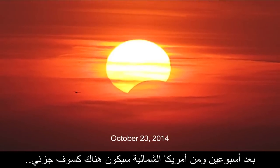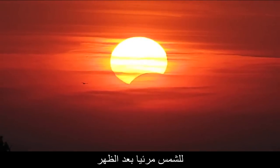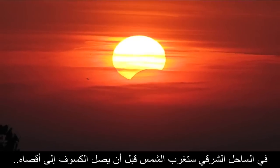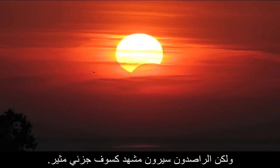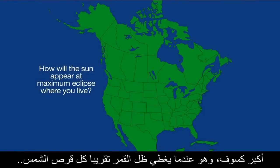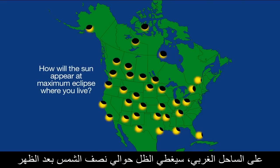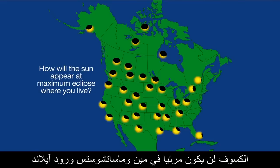Two weeks later from North America, a partial solar eclipse will be visible in the late afternoon. On the east coast, the sun sets before the eclipse reaches its maximum, but observers will see a dramatic partial eclipse. The deepest eclipse, where the moon's silhouette extends nearly all the way across the sun, will be visible far to the north in the Canadian Arctic. On the west coast, the dark silhouette will cover about half the sun in the late afternoon. The eclipse is not visible in Maine, Massachusetts, or Rhode Island.